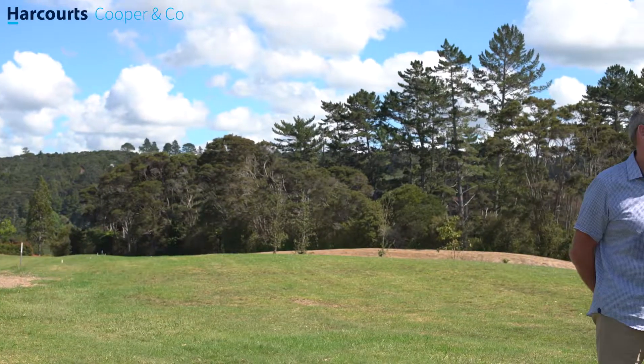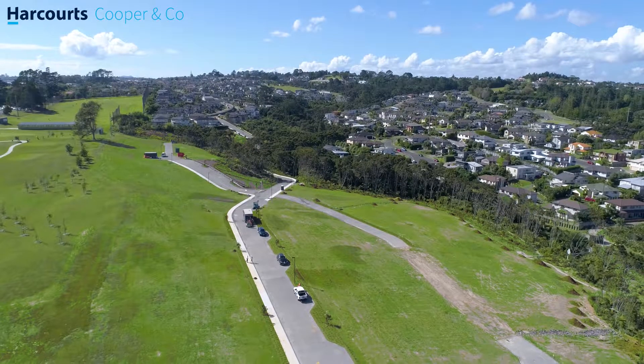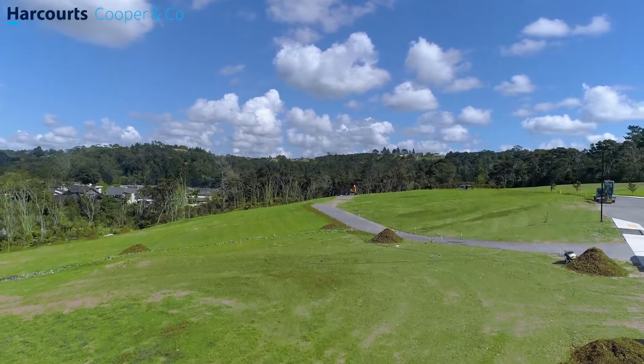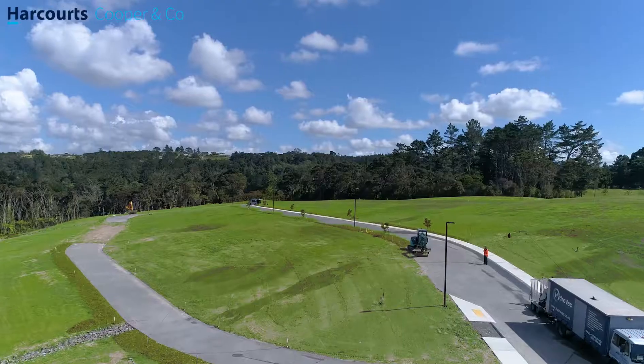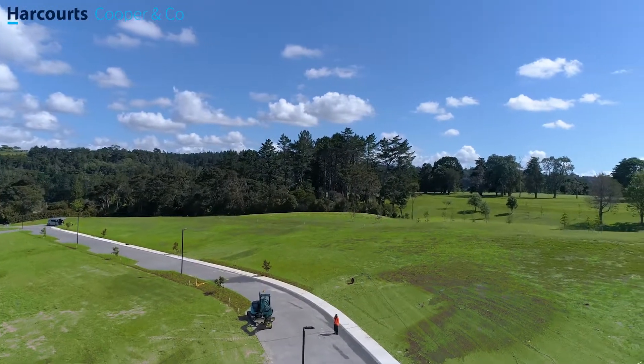I'd like to bring into the conversation Richard Vincent, one of the guys behind this development. Looking around the site, we're pretty well at the end of the construction phase. How long ago did this all start? Well, it's nearly a decade now. It's taken a long time in the consent phase and then two and a half years in construction. The clearing took about four months and the earthworks and formation of the sites took another two years.